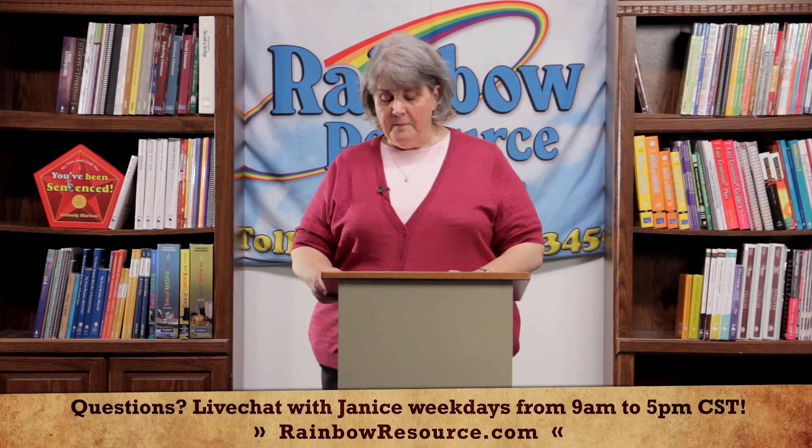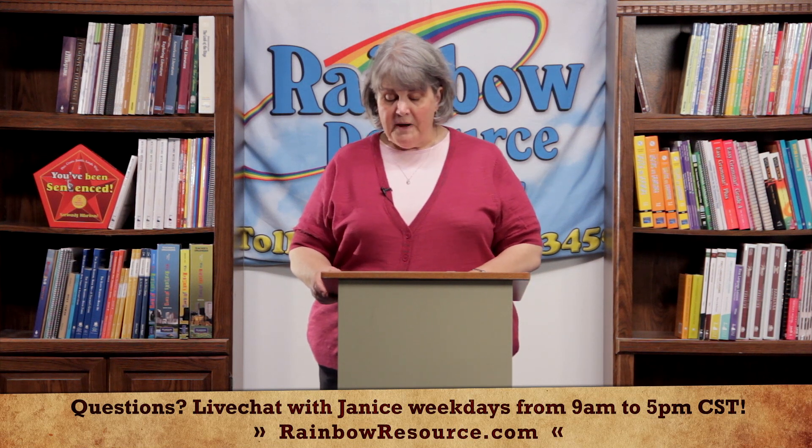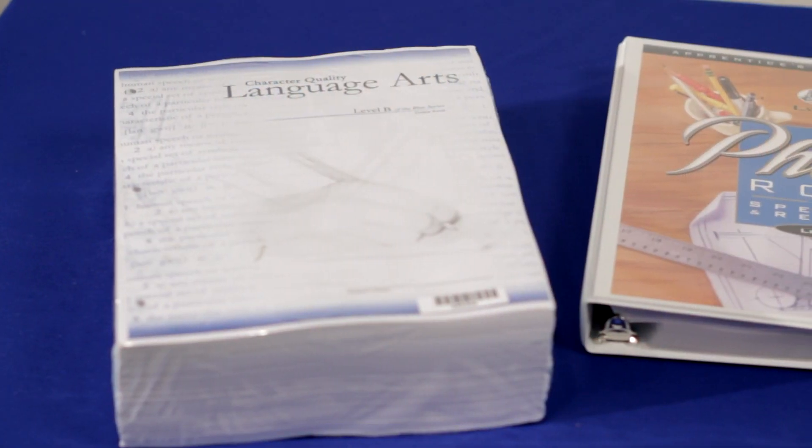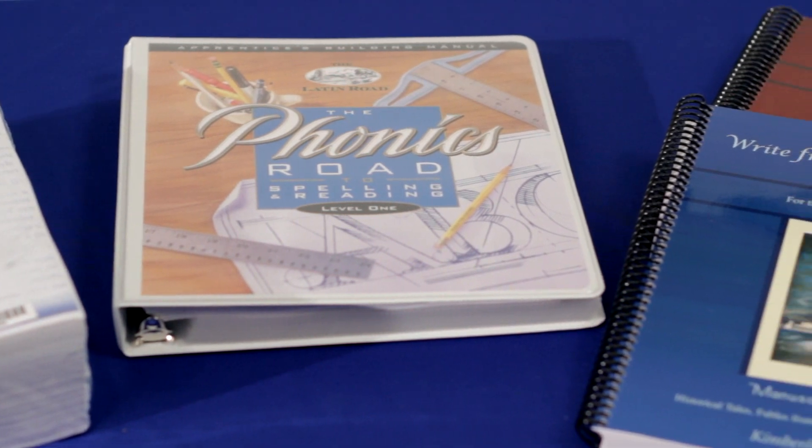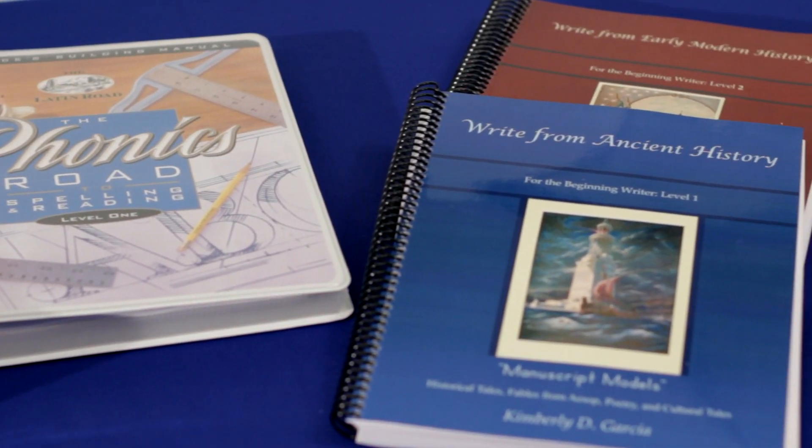An all-inclusive program, especially in language arts, has a lot of appeal for many parents because the author and the publisher has already done the work of putting all of the components together in one neat package. This means that a single course will include reading and literature, comprehension, grammar, spelling, composition, vocabulary, and penmanship. Character Quality Language Arts, Phonics Road to Spelling and Reading, and Write from History are all good examples of all-inclusive programs.